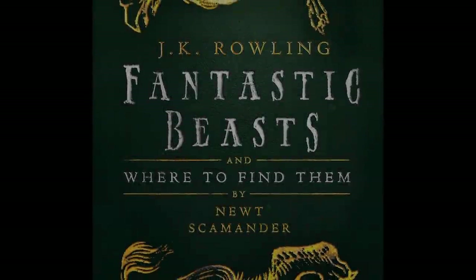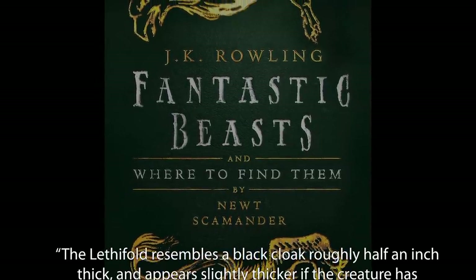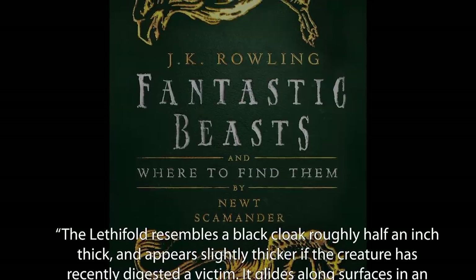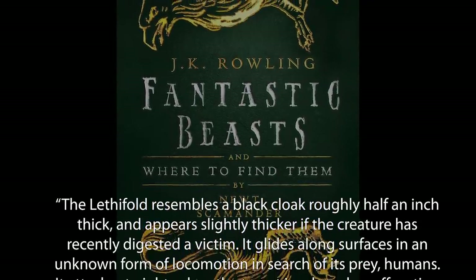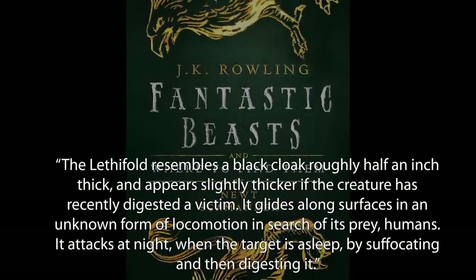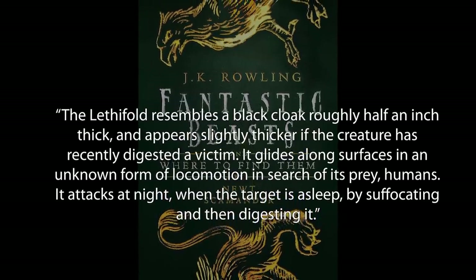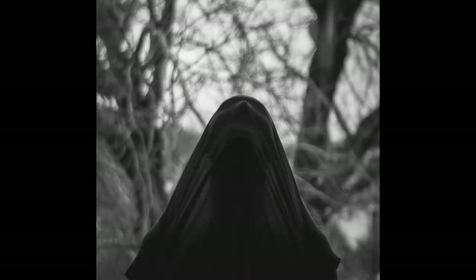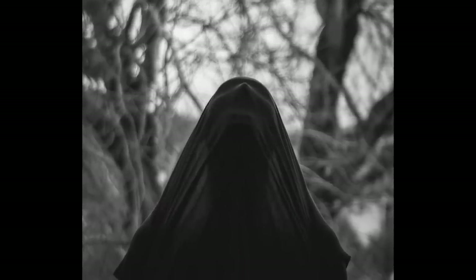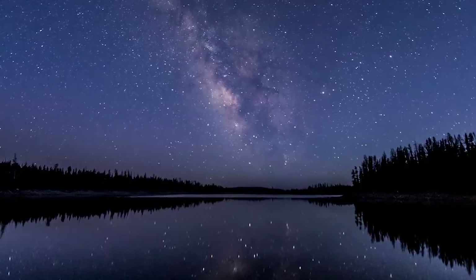Fantastic Beasts and Where to Find Them describes Letharfolds as follows: The Letharfold resembles a black cloak roughly half an inch thick, and appears slightly thicker if the creature has recently digested a victim. It glides along surfaces in an unknown form of locomotion, in search of its prey — humans. It attacks at night when the target is asleep, by suffocating and then digesting it. By the sounds of it, the Letharfold is, dare I say it, more terrifying than a Dementor. It preys on humans at night, it's just as difficult to ward off, and it sounds like it has its own agenda entirely — consume as many humans as possible.